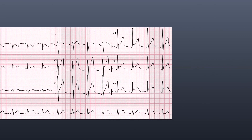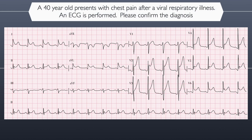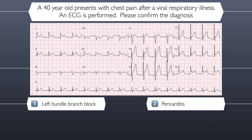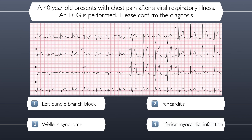Question five. A 40-year-old presents with chest pain after a viral respiratory illness. An ECG is performed. Please review this and confirm the diagnosis. Here are your four possible answers — remember, only one of them is correct. Is this a left bundle branch block, pericarditis, Wellen's syndrome, or inferior myocardial infarction?